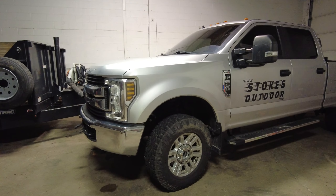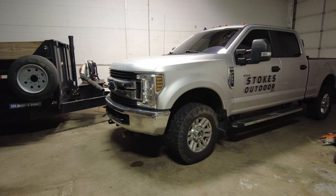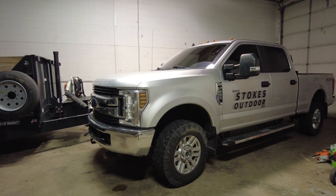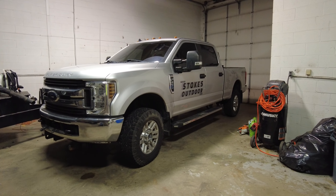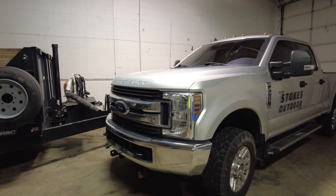If you guys are having these water leak issues, there are ways to figure it out. I feel confident now that I can find any water leak on a Ford pickup — F-150 or Super Duty. If it's going to the dealer and they're not able to find it, I am confident that I could find that water leak.